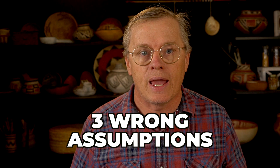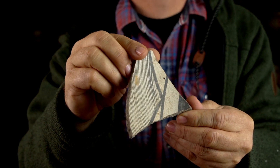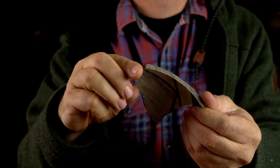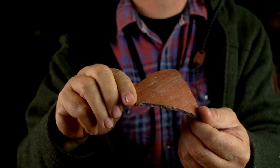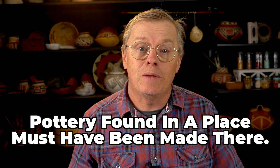Today I'm going to talk about some of those things that we as humans get wrong. Specifically, I'm going to talk about three wrong assumptions that people make about ancient pottery and how the sherds themselves can help to unlock the truth. The first wrong assumption is this: if a pottery is found in abundance in a specific location, it must have been made there.